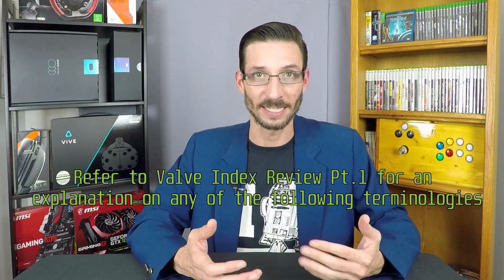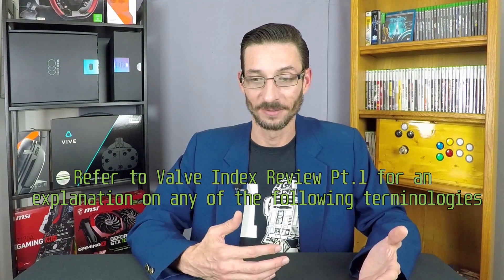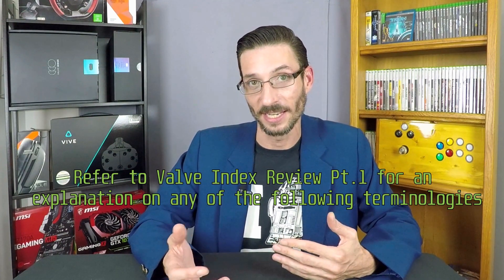Although Engadget is technically correct in saying this is an improvement in resolution over other VR units on the market — excluding the 4K Pimax — claiming that 'VR never looked so good' is misleading at best, in our opinion, because there is a variety of new image-enhancing technologies and techniques that were left out of the Cosmos and left unmentioned in these articles.